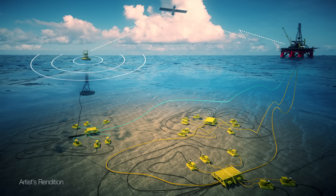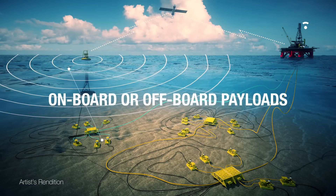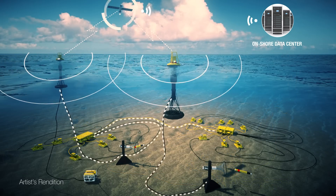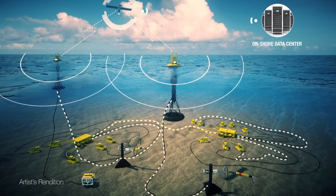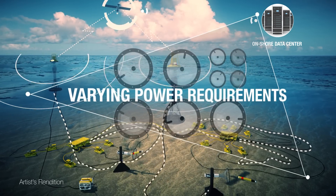The Power Buoy generates electric power from the heaving motion of the waves, which can be delivered to on-board or off-board payloads. OPT's highly reliable generator system charges the battery over diverse sea conditions, which is particularly advantageous for applications that have varying power requirements, including continuous and larger occasional peaks.